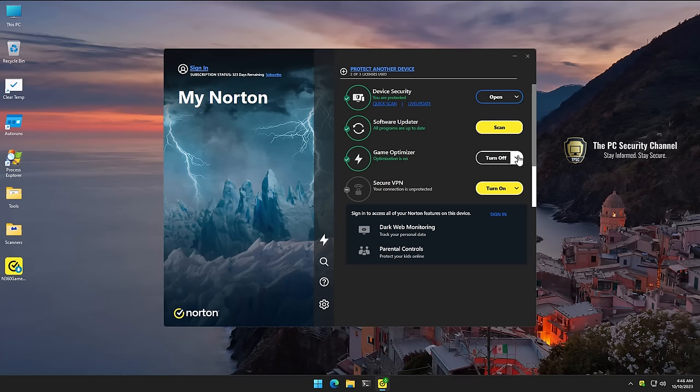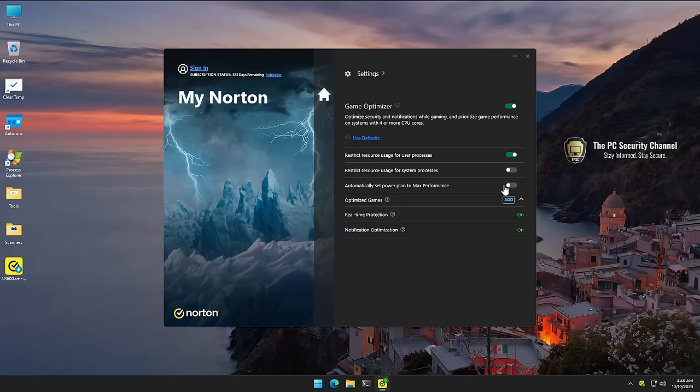If we look at the Game Optimizer, which is turned on by default, and go into the settings, it says it can restrict resource usage for user processes, automatically set power plan to max performance — but you can do that yourself. It can turn off notifications, which is similar to game mode available on many other products, and real-time protection, which can keep your PC more secure while gaming without affecting performance.